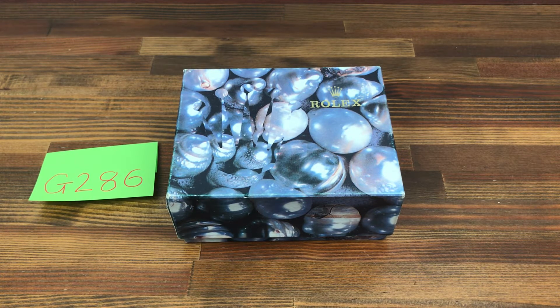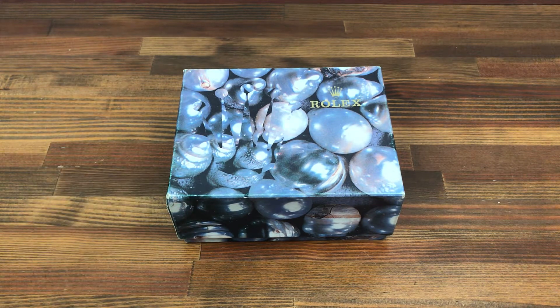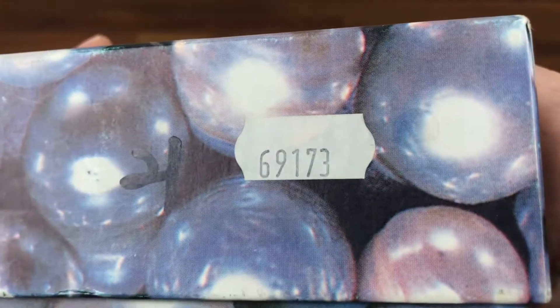Hi, this is Japan Watch Hunter, eBay seller Plain Flower Chrono 24, seller Shogun Watches. This is a video to show this Rolex vintage watch box for sale. This is the pale outside type.